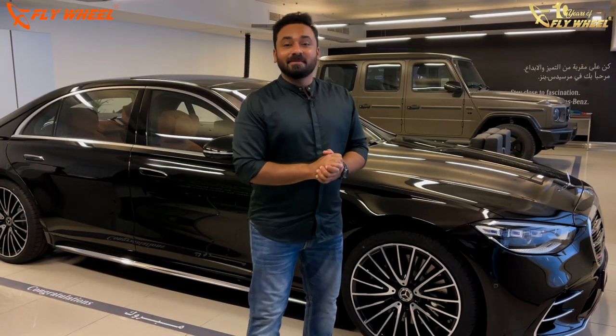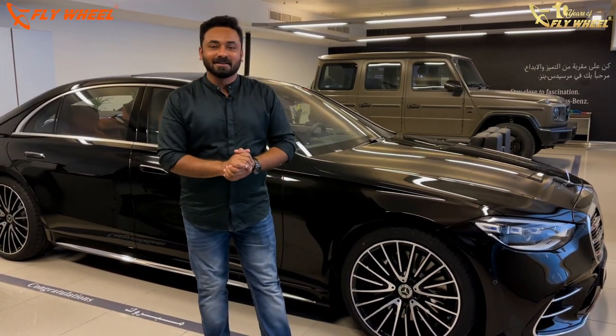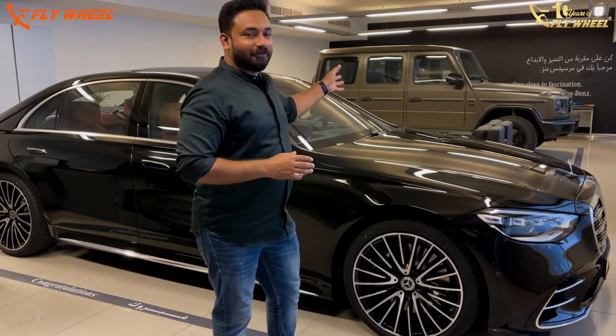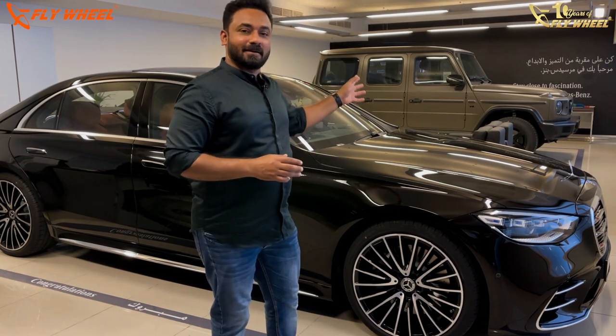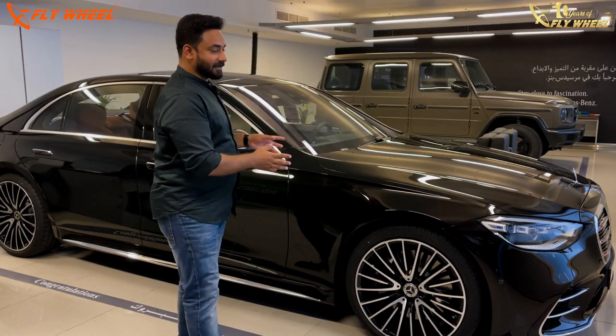I feel like I am in my dream carriage. S-Class and G-Wagon, both are my most favourite cars. The G-Wagon here is a fully off-road spec vehicle, customised by a customer — you can see an off-road tyre and all. I will show you a glimpse of the car but we will highlight on the S-Class.